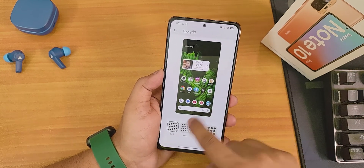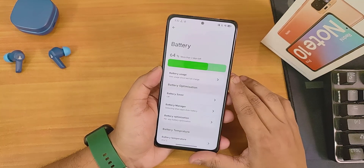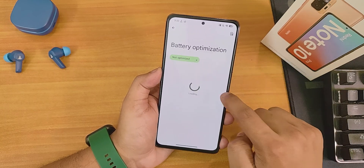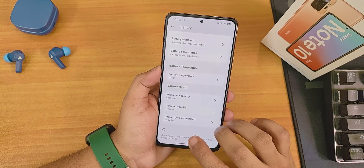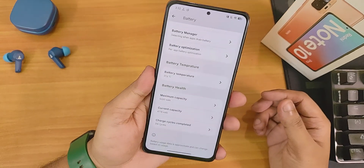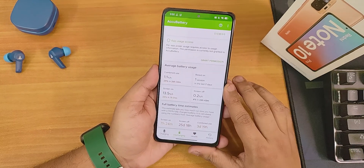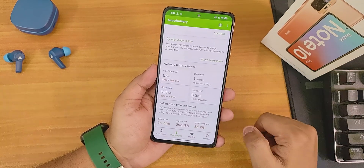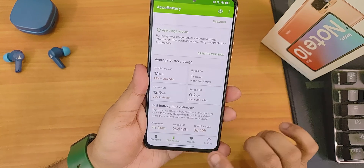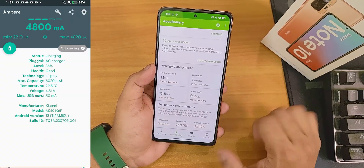On the home screen you can set the app grid up to 5x5 and themed icons are available in beta. In battery settings, there's a screen-style battery bar, battery manager, per-app battery optimization, and battery temperature display. The bottom shows maximum capacity, current battery capacity, and charging cycles — my device shows 314 cycles at about two and a half years old. Battery life is about seven and a half hours estimated, standby up to 25-plus days, combined use about three to four days. Fast charging works fine.